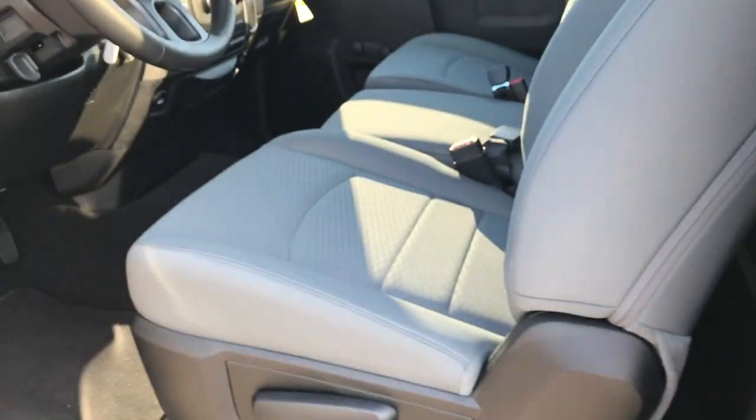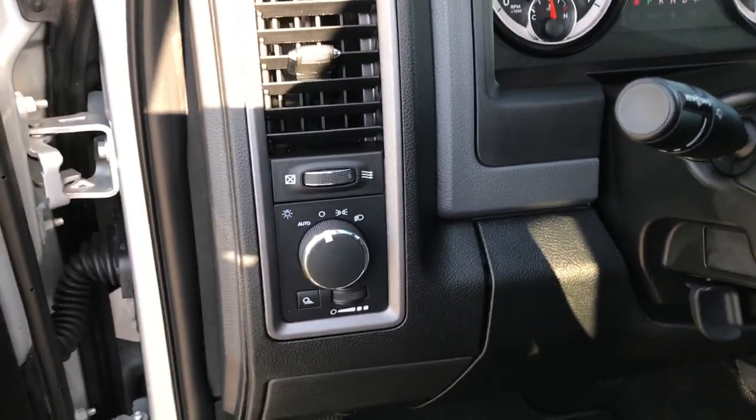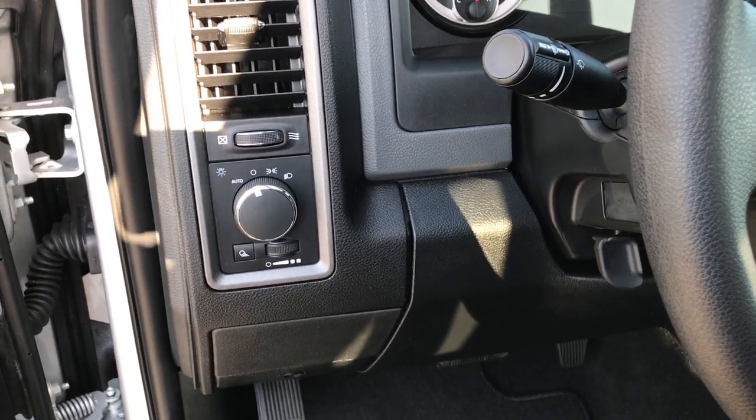Inside, this is a Tradesman package so you get the gray cloth interior. There are no rips or tears in these seats. This truck has never been smoked in. You do get a little bit of storage area behind there, and latch tether anchors as well. This is a fixed glass rear window. It has auto headlamps and manual crank windows.